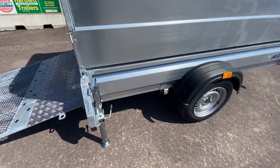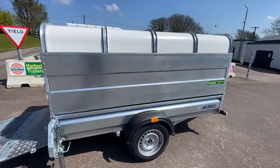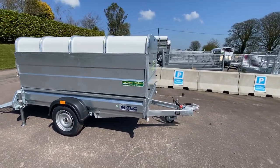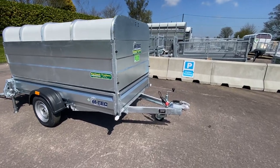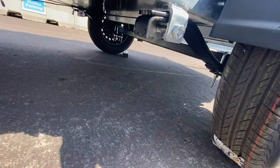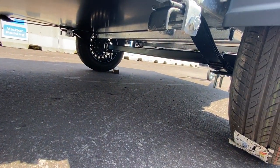Jack legs, removable sides, side lights, tree leaf spring.